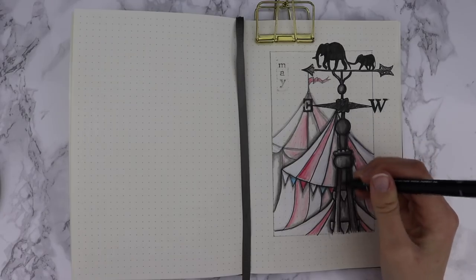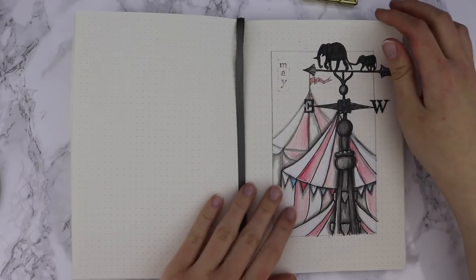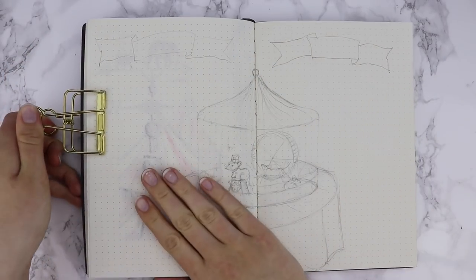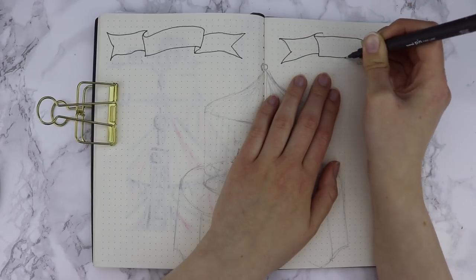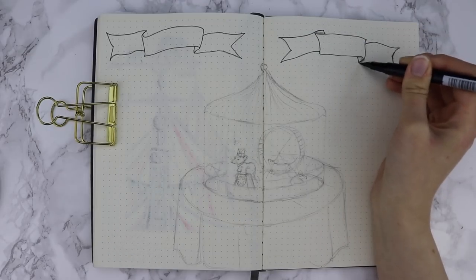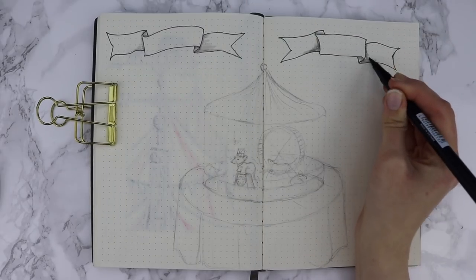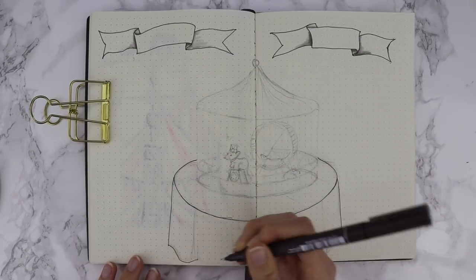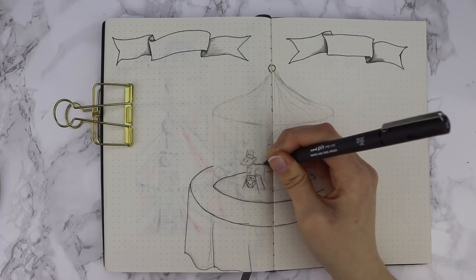Moving on, as always the first proper double page spread of my bullet journal is dedicated to my goals and my plans and tasks. This month I didn't actually add a calendar at the front — I felt it was a little unnecessary as I wasn't really using it. Now I have this free space for my goals and then for my tasks, things like to-do lists and just some free planning space. I love to set myself around five goals each month. For the decoration in the middle of the page I drew this table with these mice inside of a cage that looks like a circus tent.